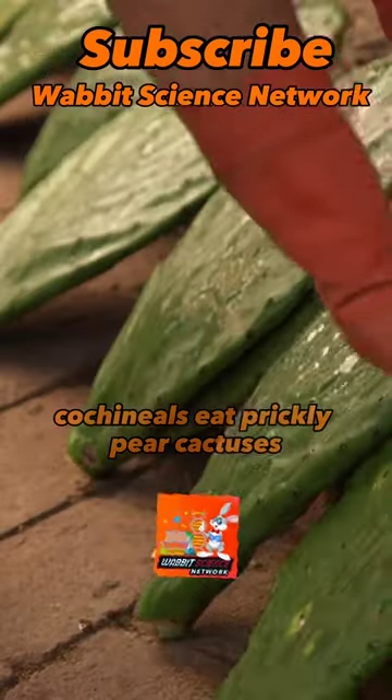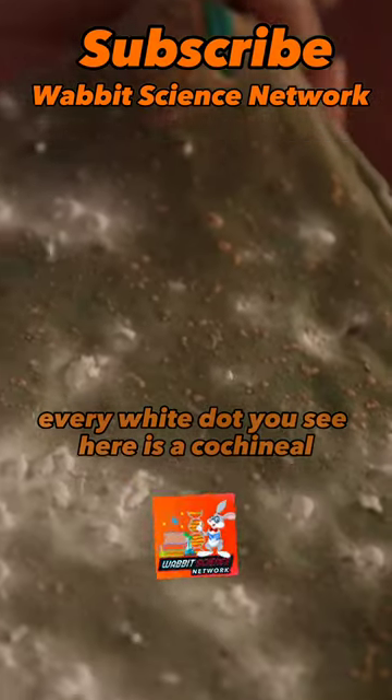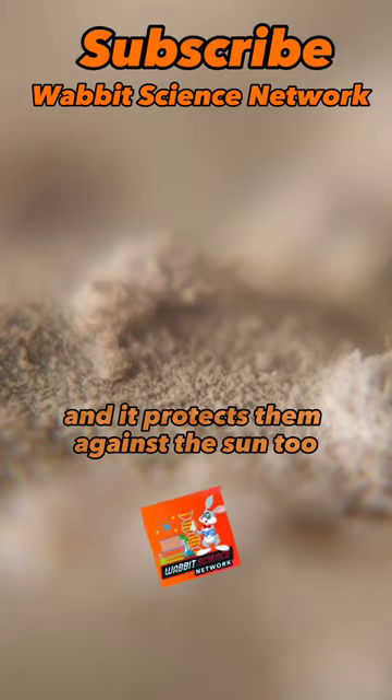Cacheneals eat prickly pear cactuses, or nopales as they are known in Mexico. Every white dot you see here is a cacheneal. The white powder acts as a glue to help the insects stick to the paddle, and it protects them against the sun too.